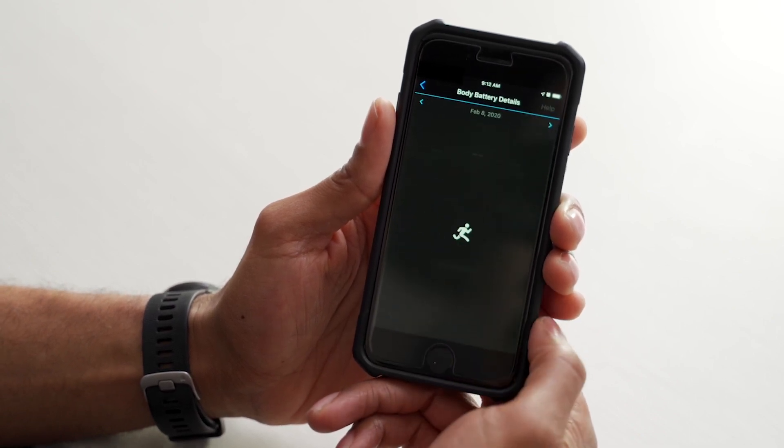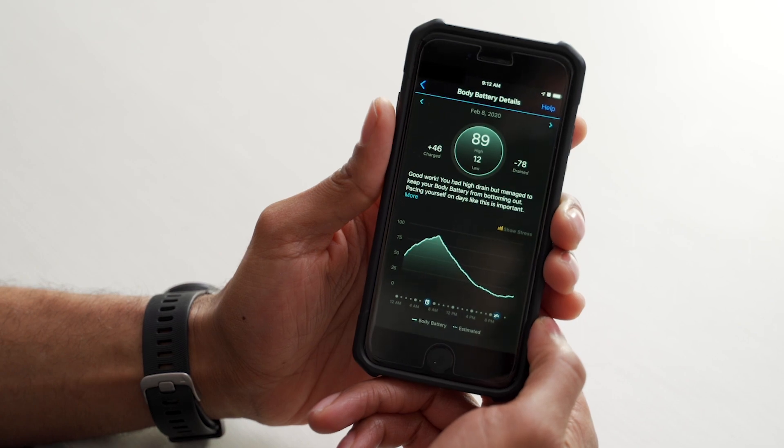It records and displays a number from 1 through 100 that represents the individual's energy level. The higher the number, the more energy the user should have to complete tasks and activities. A lower number may indicate that it's time to conserve energy. The unique aspect of body battery is that it's a cumulative metric that builds a picture of a user's energy over hours and even days.